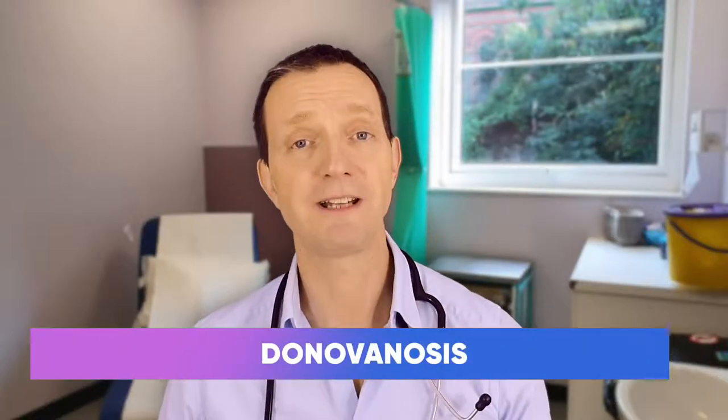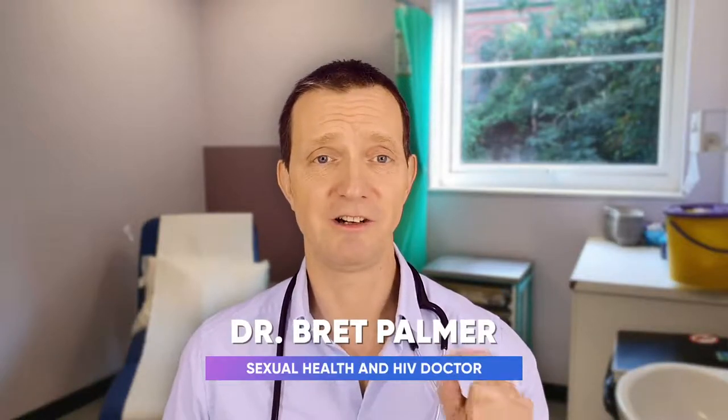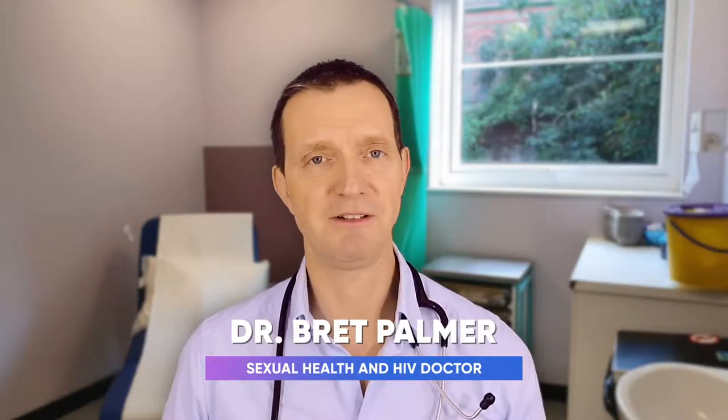Hi guys, welcome to the next episode. Today we're going to be talking about Donovanosis, and this can really rot your genitals. So this is one of the scary sexually transmitted infections.